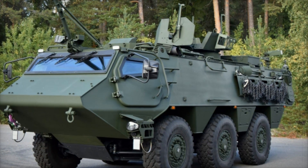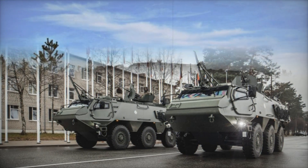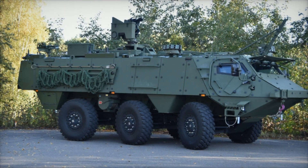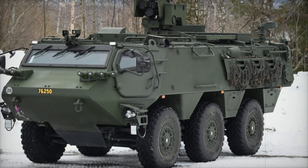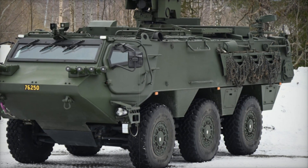For the British Army, the Patria 6x6 represents a modern and reliable solution to meet operational challenges. It's a step forward in strengthening defense capabilities while investing in domestic industry. As European countries continue to modernize their fleets, this partnership positions the UK as a key player in collective defense efforts. The Patria 6x6 is not just an armored vehicle — it's a symbol of innovation, collaboration, and the future of military readiness. Stay tuned for more updates on the vehicles shaping the future of defense.